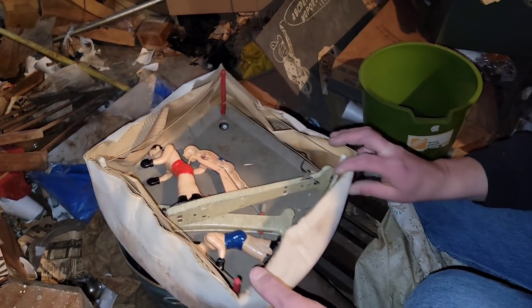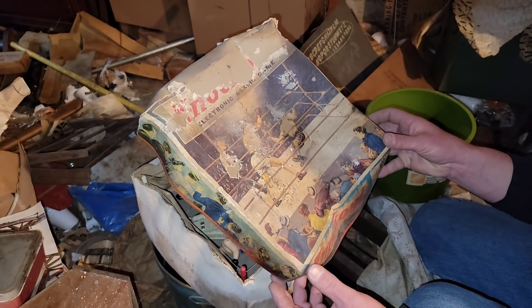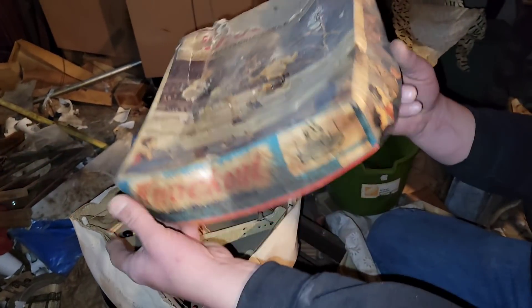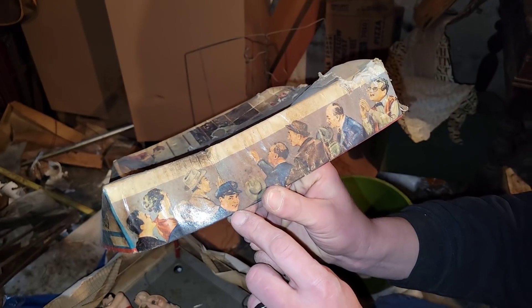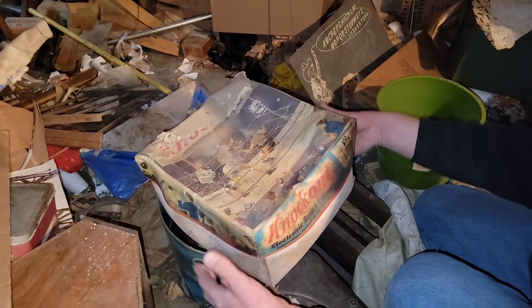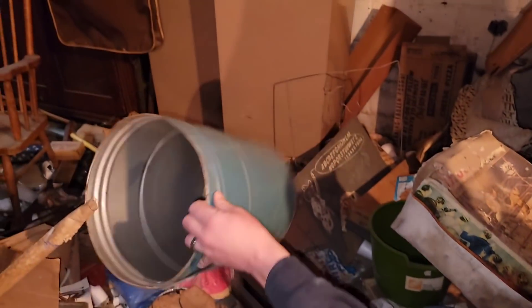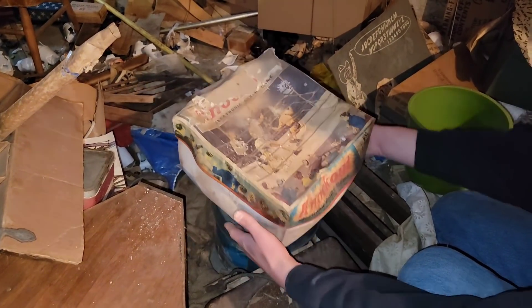Wow, that is awesome. And the original box. Just by the look of it, I'm saying it's late 50s, maybe early 60s — just look at the graphics on the box. That's pretty cool. And underneath it, just a bucket. Who knows how long that radio has just been sitting on top of this thing.